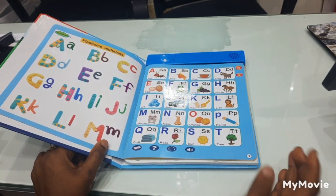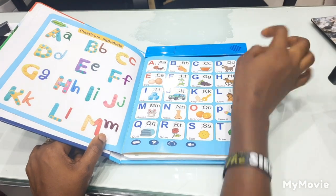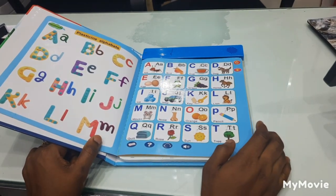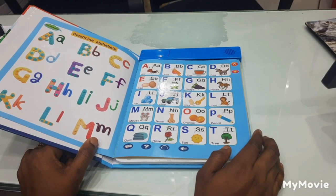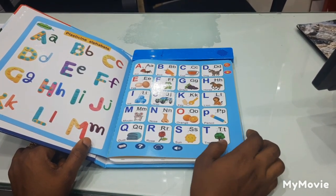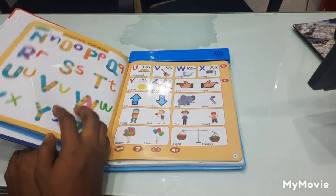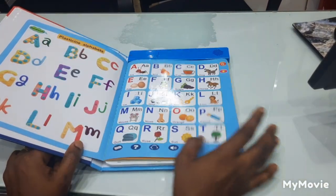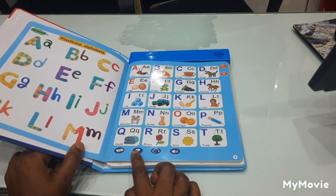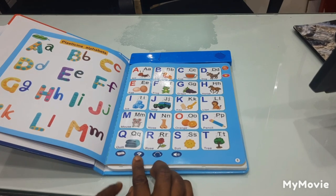A for ant, A for ant, B for bed — so guys, that is how this thing works. After you finish with all the alphabet, if you want to ask a question, you can just go down to the question mark here to answer questions.